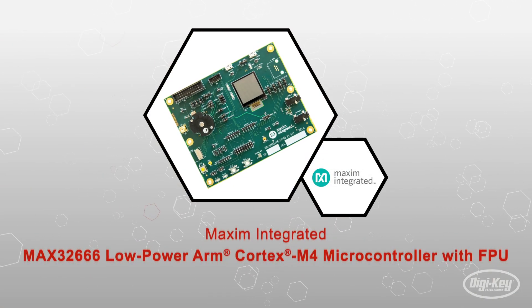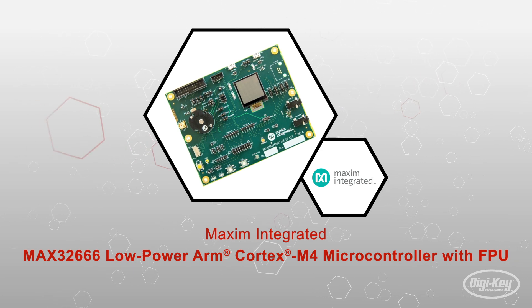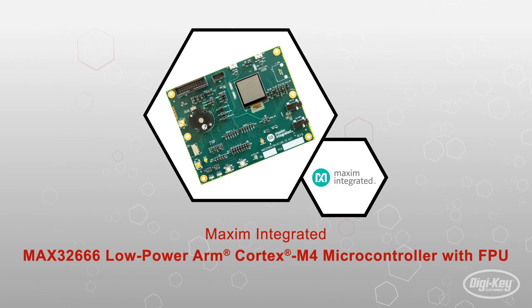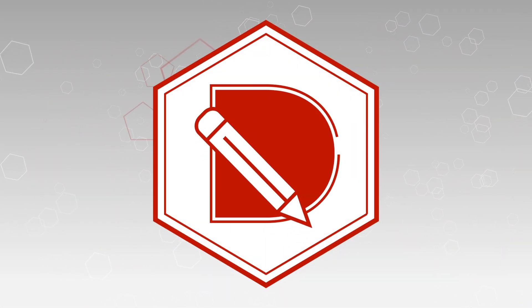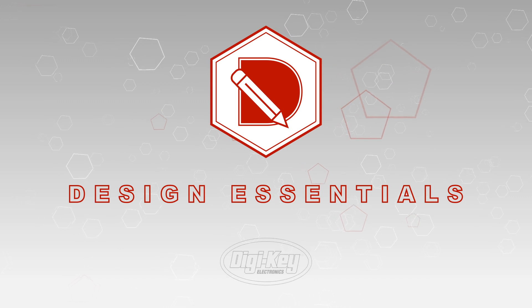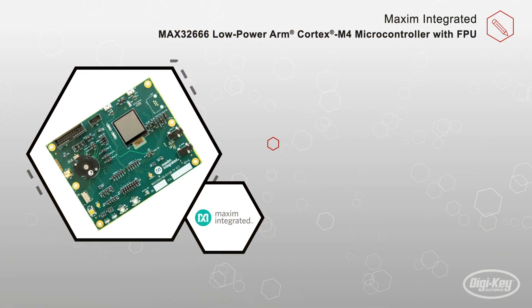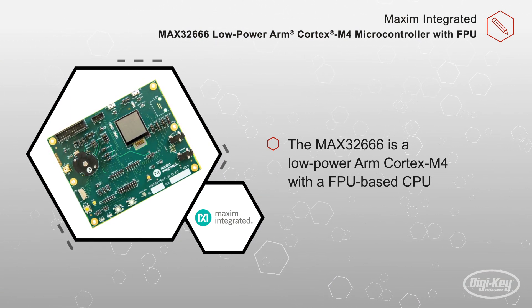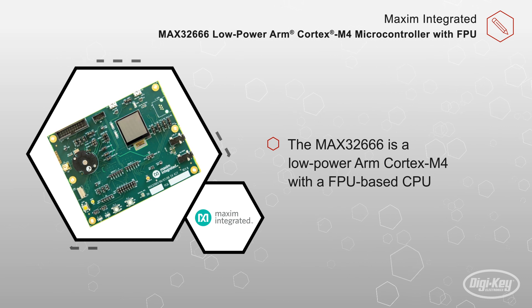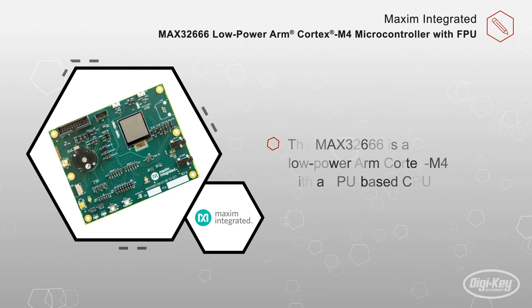The MAX-32666 from Maxim Integrated is an advanced SOC microcontroller for efficient computation of complex functions and algorithms with integrated power management. This IC is a low-power ARM Cortex M4 with a FPU-based CPU featuring the newest-generation Bluetooth 5 low-energy radio and Maxim's best-in-class hardware security suite, the Trust Protection Unit.